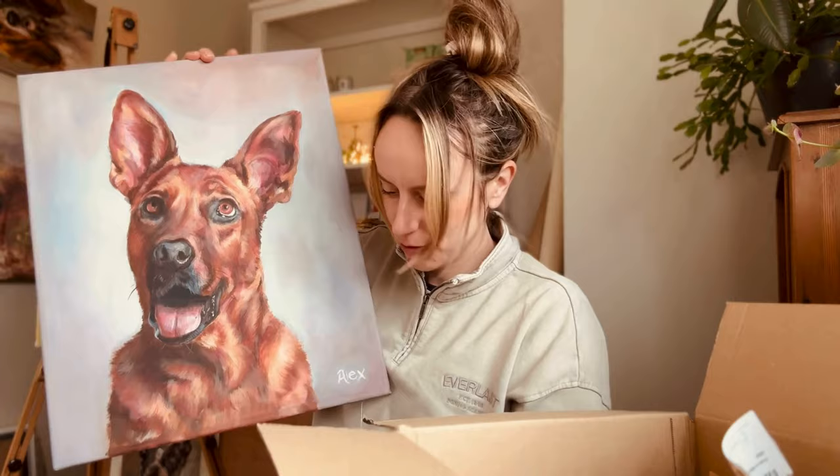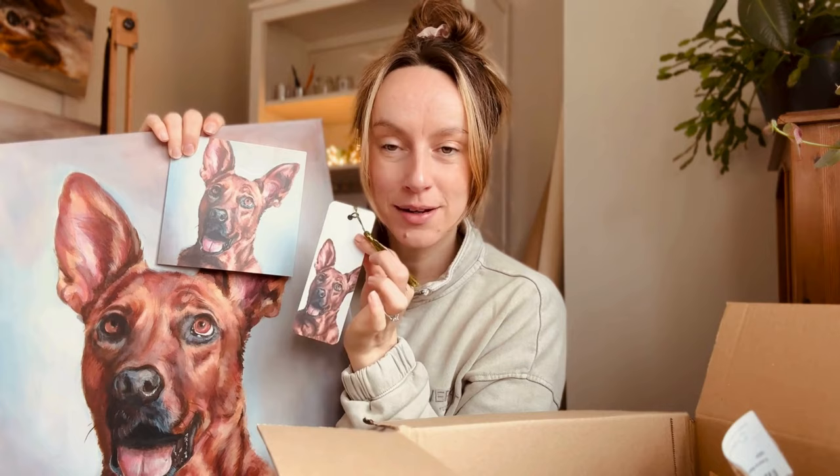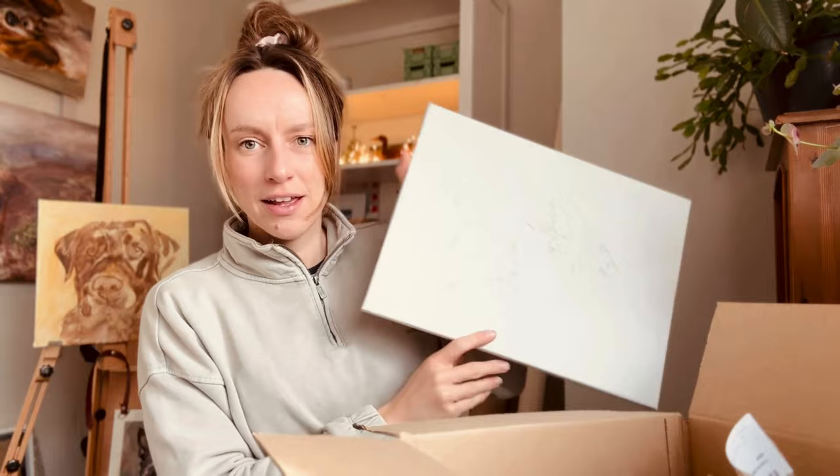I also wanted to show something new I've started offering: if people order a custom pet portrait they can also get a greeting card and a bookmark. I filmed a reel for Instagram and already had a lady — whose portrait I painted about six years ago — say she'd love to get bookmarks and cards made of her painting. For bespoke orders, the minimum quantities are five bookmarks and ten greeting cards, and I need to add that pricing to my website.